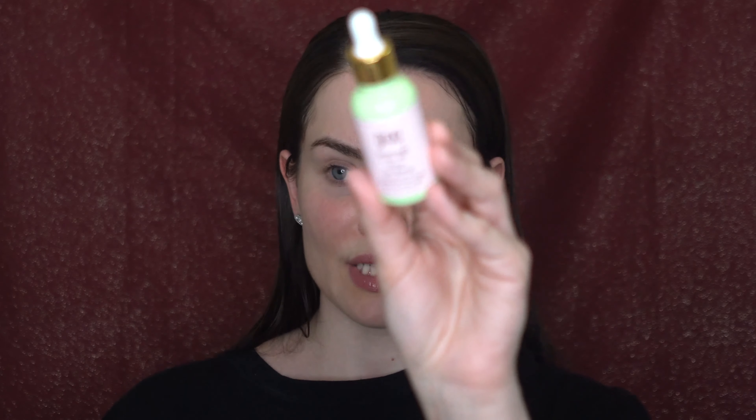I also got the new Fenty Pro Filter Instant Retouch Setting Powder — it comes in a huge box. I got the shade 'Butter,' which I think is my shade, because the other option was lavender, and lavender looks a little pink to me. With powders I love a slight warm touch to brighten up my face and cancel out redness. This powder retails for $32 and comes in eight shades. I'm going to use it on both sides to see how it reacts to the Fenty and NYX concealers.